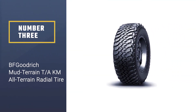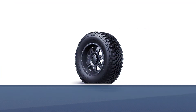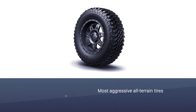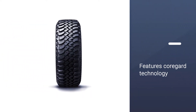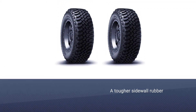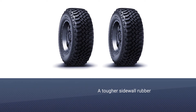Number three: BFGoodrich Mud-Terrain T/A KM All-Terrain Radial Tire. This is one of the most aggressive all-terrain tires you will find in the market. It features CoreGuard technology — a tougher sidewall rubber that resists bruises and splits to protect against critical sidewall failure. It also features thicker shoulder rubber.